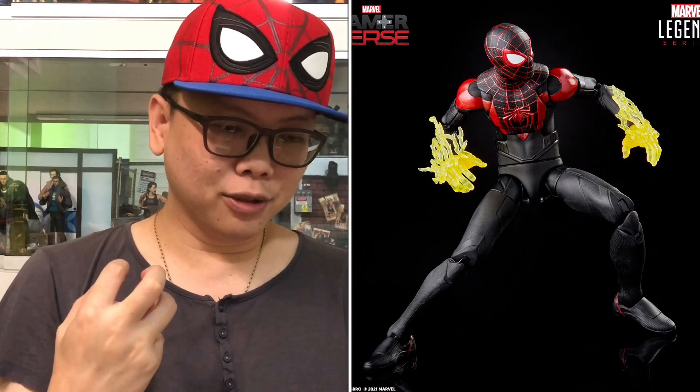And the last one we have is from the gamerverse — the Miles Morales version. I kind of like the electrified hands, that looks pretty cool. It just looks pretty good, and this has an unmasked head as well.